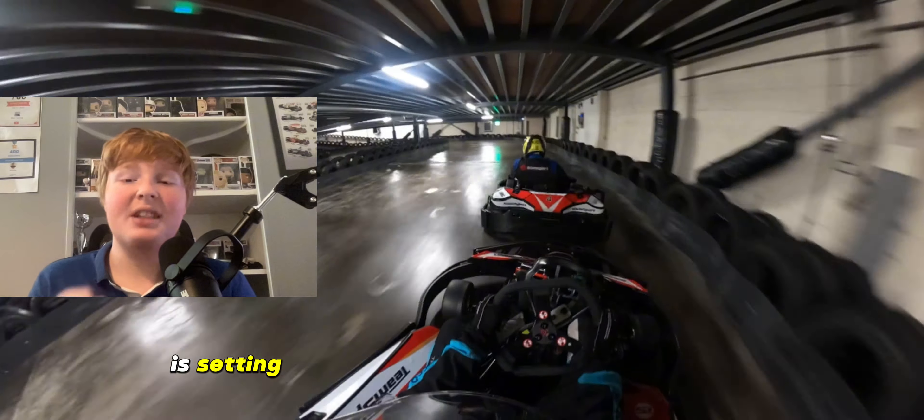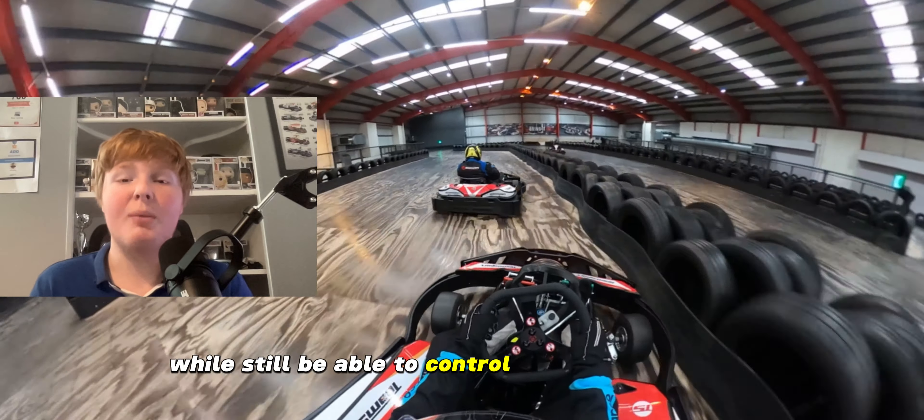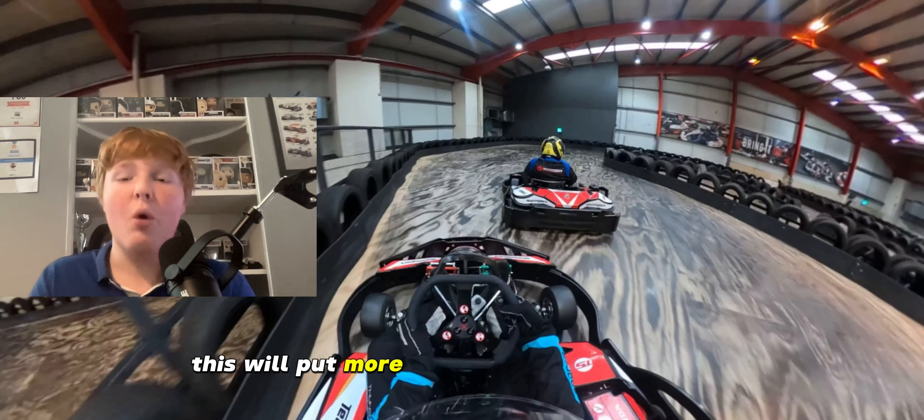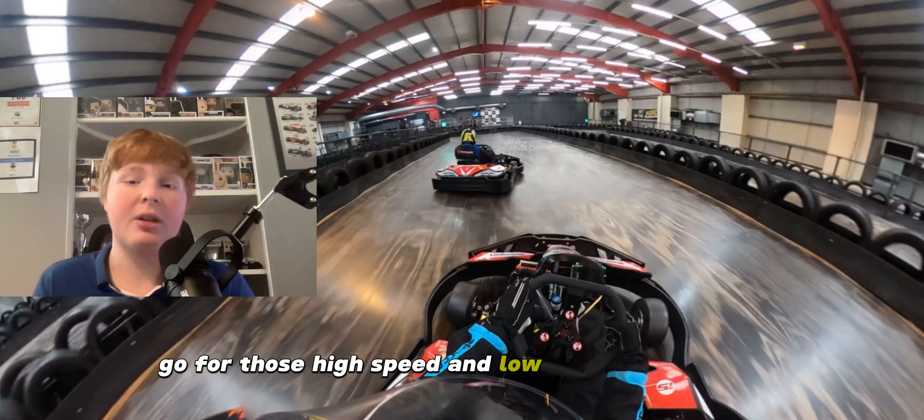Tip number one is setting up your rental kart to your preference. Have the seat as far back as possible while still being able to control the pedals properly. This will put more weight over your rear axle and provide you with more grip going through those high speed and low speed corners.